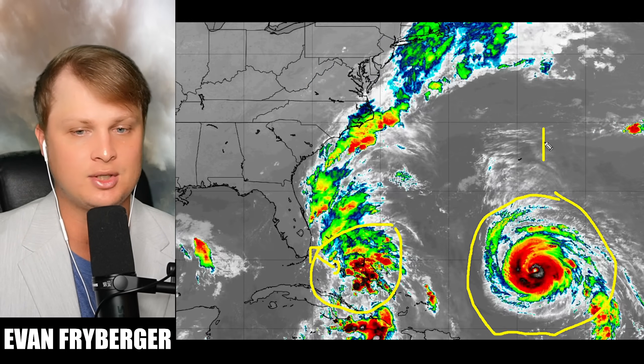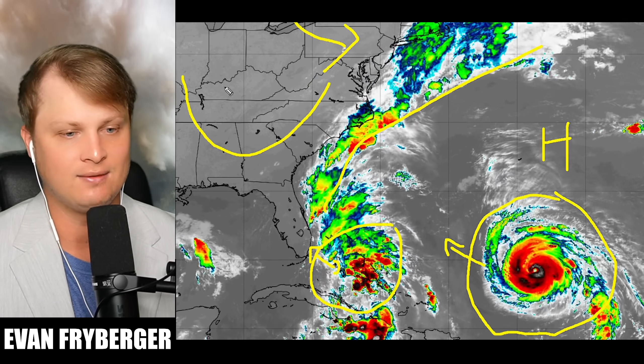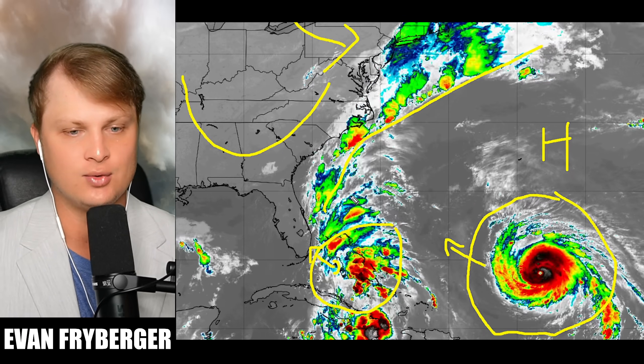Currently we have a high pressure system up here that is steering Humberto off to the east-northeast and a weak trough back over here. You can actually see it on satellite — from Florida pretty much all the way back up the east coast, we have some drier air moving in as a very weak trough sinks down to the south and east.